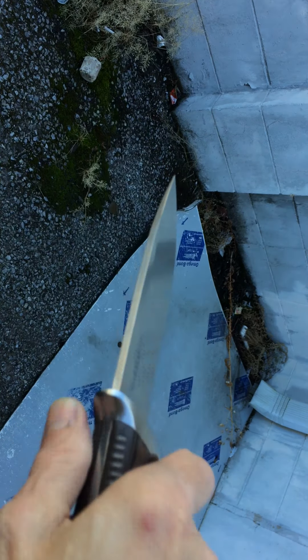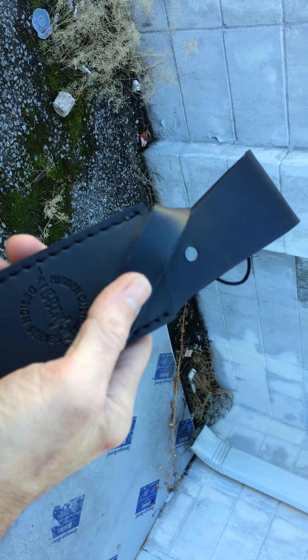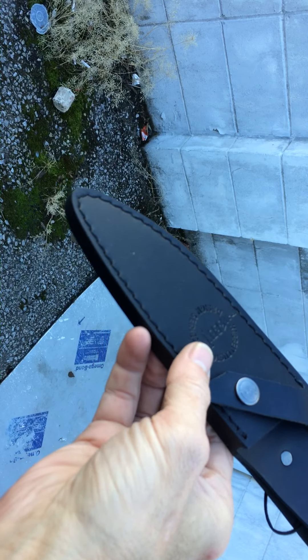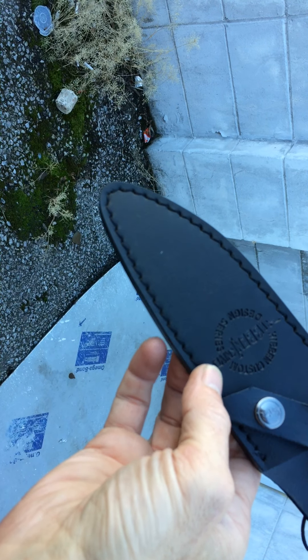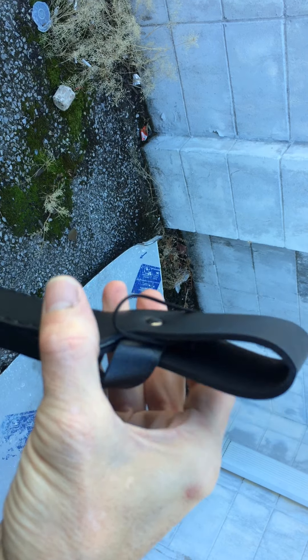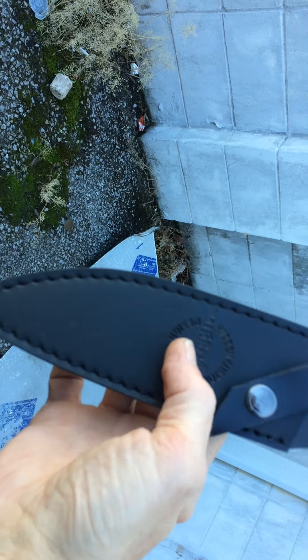The Gil Hibben Tundra comes with a really nice leather sheath — wrap-around retention strap with the Hibben logo in the middle. Heavy stitched, not double stitched, but heavy stitched. Real generous opening for a web belt or any belt of that kind. I would have liked to have seen a leg tie there.